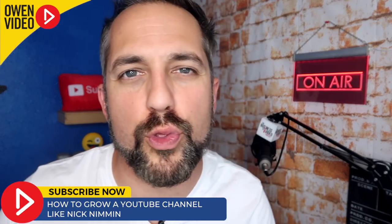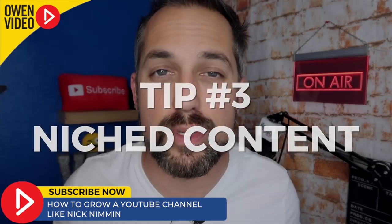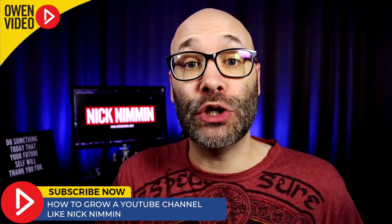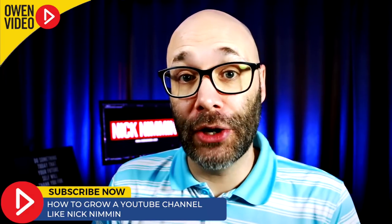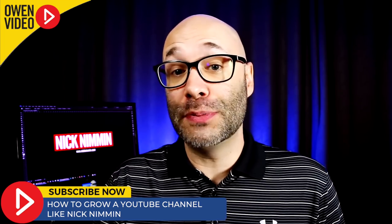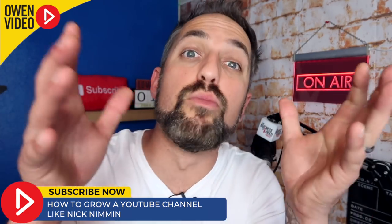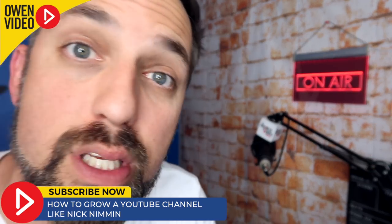That brings us to point number three: niched content. When it comes to anybody familiar with Nick Nimmin's channel, there's no doubt what his channel is all about. In just about every single video, Nick is talking about YouTube or YouTube-related content — and more specifically, he's speaking to video creators, not so much to business owners and entrepreneurs.